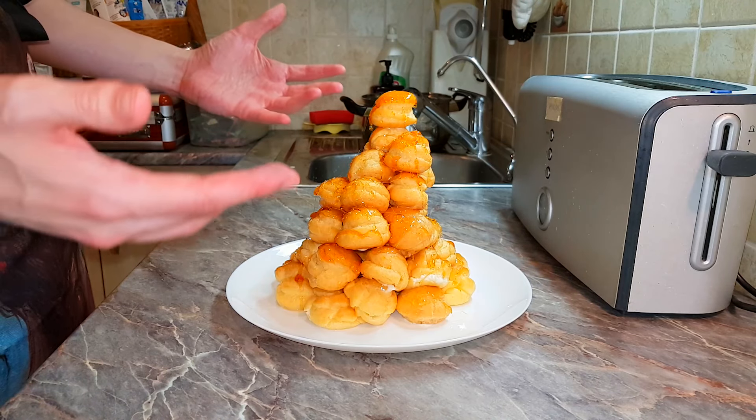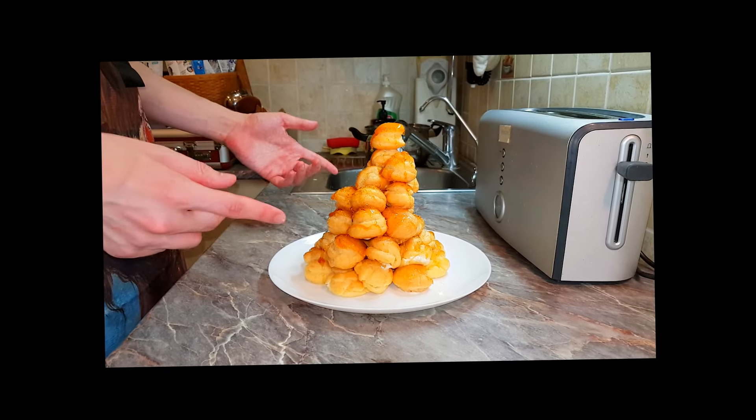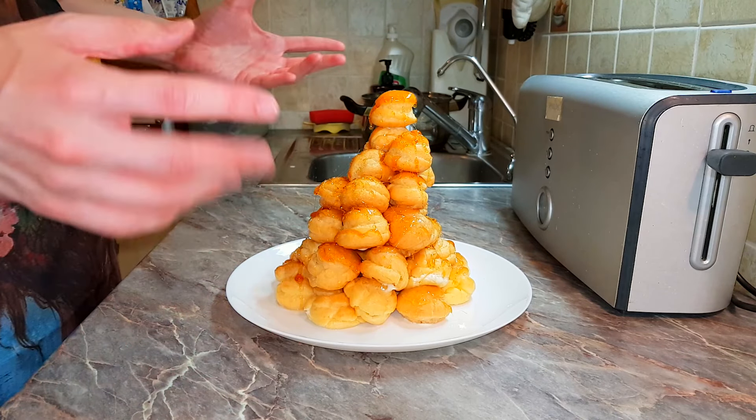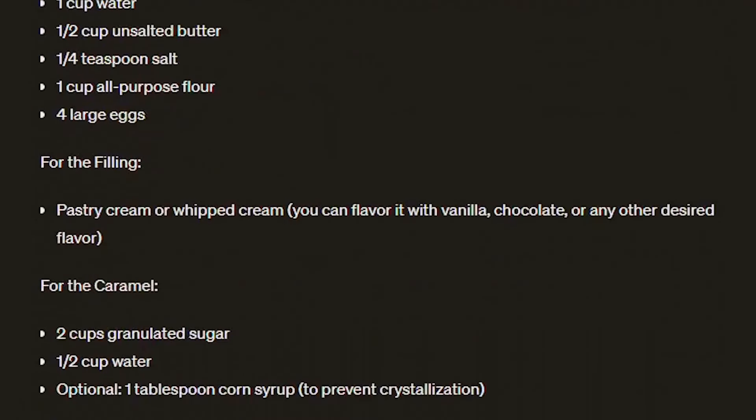Croquembouche. We will be making a tower of cream pastry with caramel and whipped cream. My pants are wet. How did we end up here? It's all thanks to AI. Thanks for not taking our jobs... yet. I asked ChatGPT to give me the most difficult dessert recipe and this is what I got. So without further ado, let's roll baby.